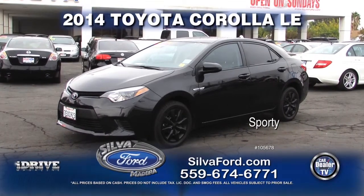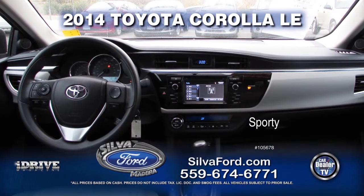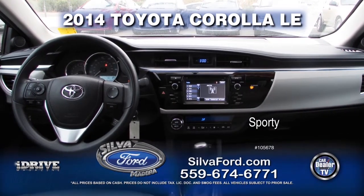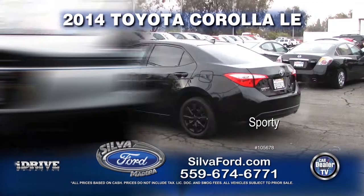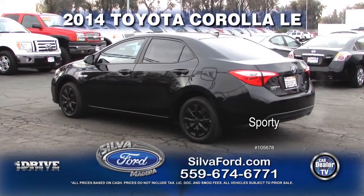From Silva Ford, we have this 2014 Toyota Corolla LE. This vehicle comes with automatic transmission, power door locks and windows, air conditioner, and tinted windows. This sporty vehicle can be yours — call today for a special show price.